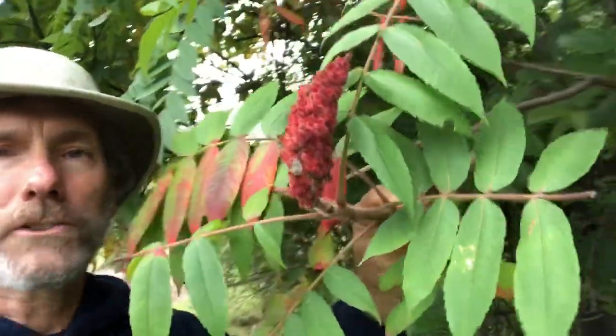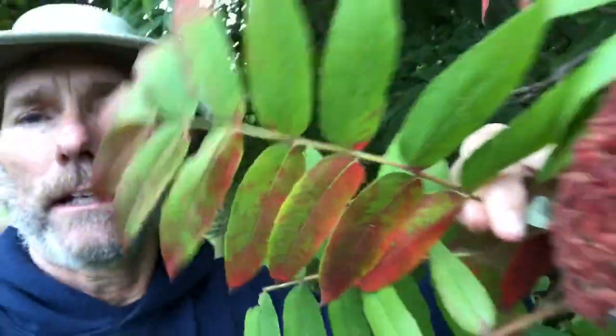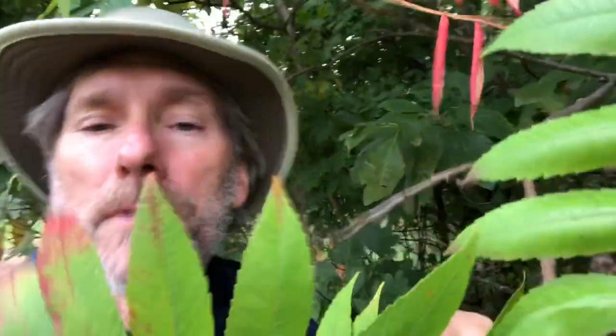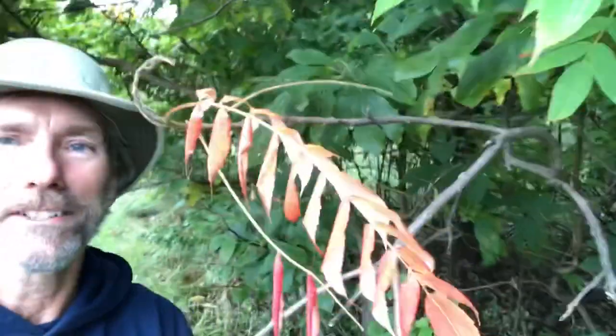Another tree I needed to show you actually grows kind of as a shrub or a small tree, and it's called staghorn sumac. It has these fuzzy seeds on it which birds and other animals — consumers — like to eat. Look at the leaves: it has huge compound leaves. Compound means more than one part. Look at this beautiful tree called staghorn sumac. It's one of the first ones to start turning color this time of the year.